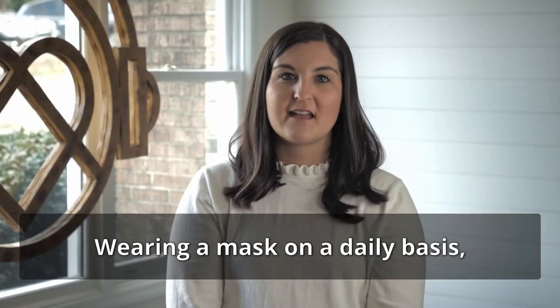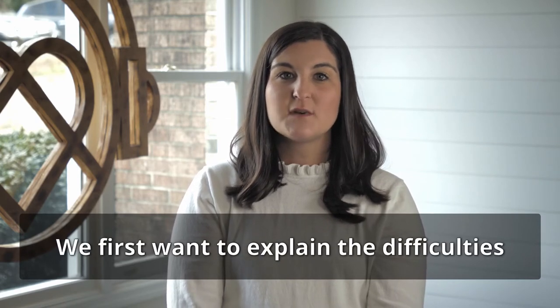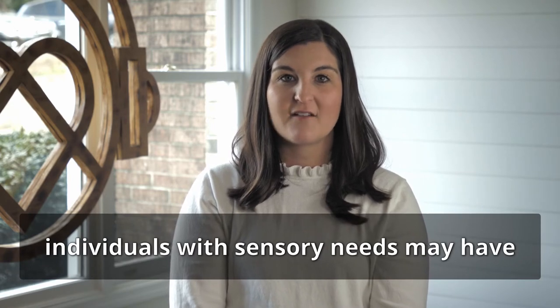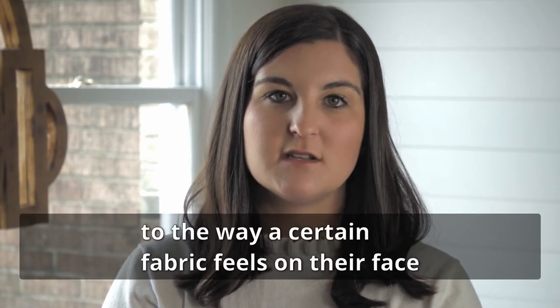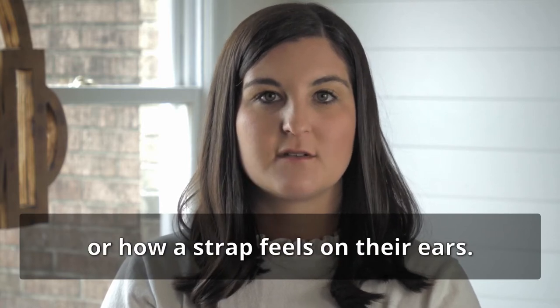Wearing a mask on a daily basis is a new concept for all of us. We first want to explain the difficulties individuals with sensory needs may have in response to this new norm. Some individuals have tactile sensitivities and might be hypersensitive to the way a certain fabric feels on their face or how a strap feels on their ears.